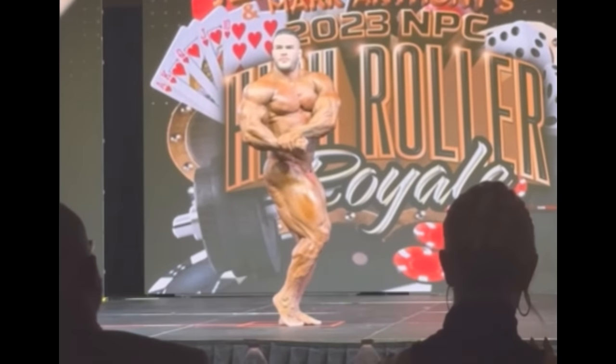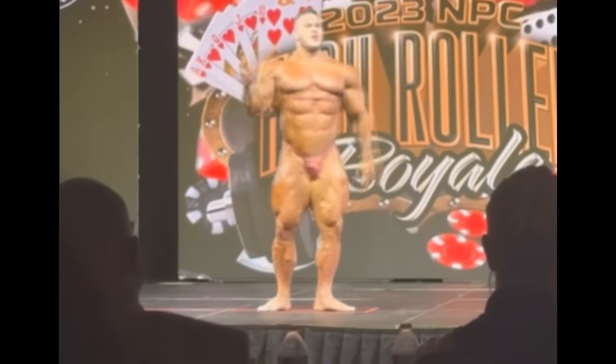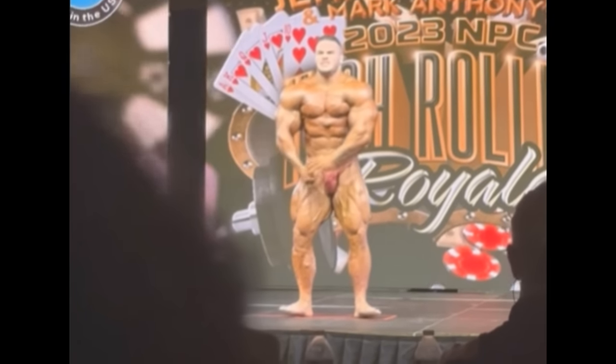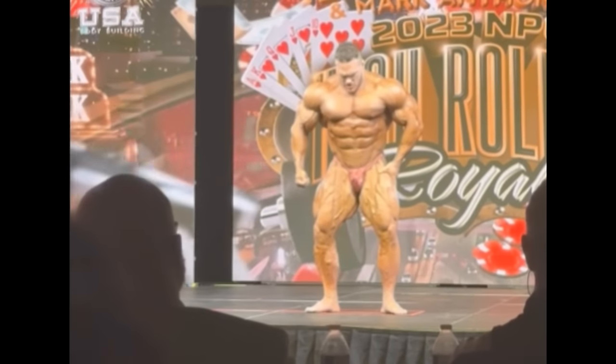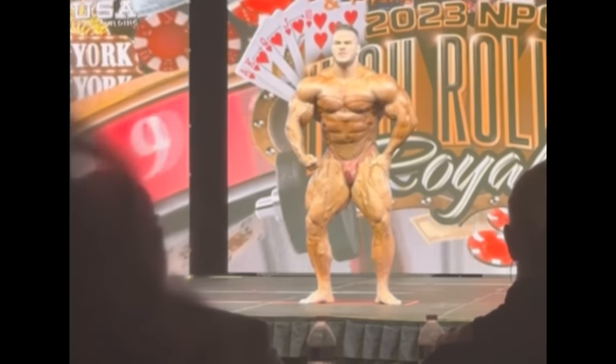He absolutely succeeded because once again: conditioned, full, improved — especially upper body. Upper body looks crazy here, he just looks insane, and conditioning is spot on. The video footage right here is not that great; I'm sure we'll get to see more quality videos or photos to see exactly what he brought to this guest posing.